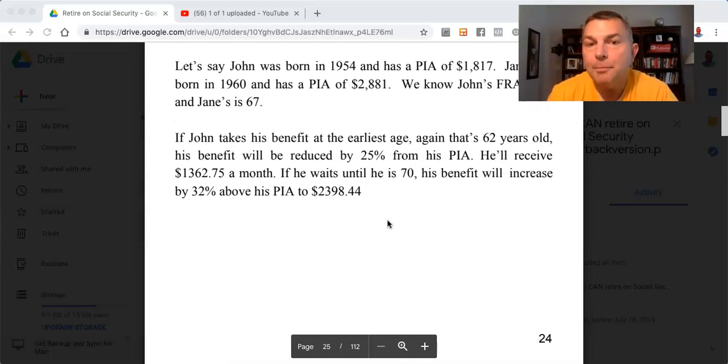If John takes his benefit at the earliest age — that's 62 years old — his benefit will be reduced by 25% from his PIA. He'll receive $1,362.75 a month. If he waits until he is 70, his benefit will increase by 32% above his PIA to $2,398.44.